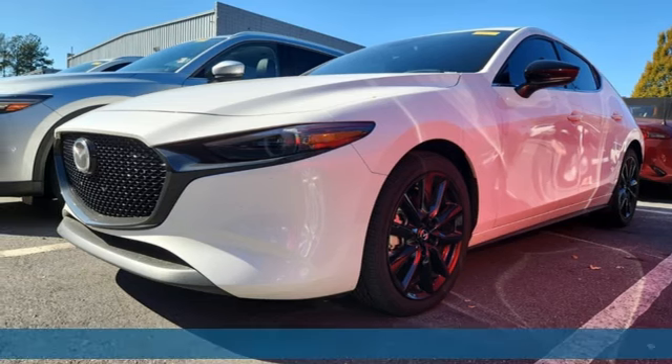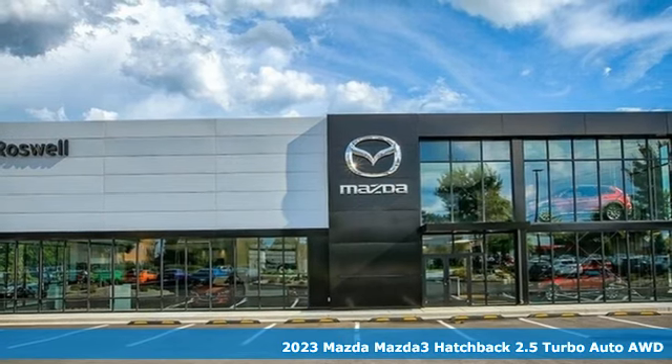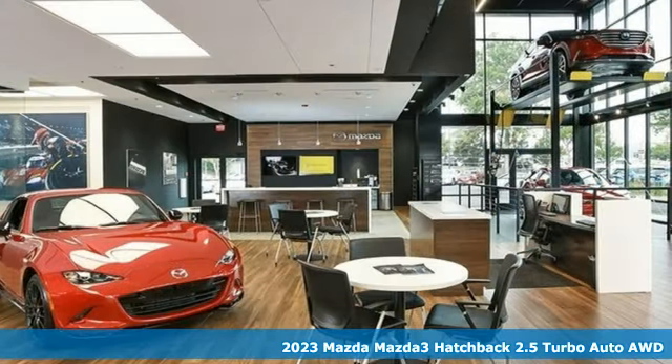Here's a 2023 Mazda 3 hatchback. With Mazda, driving's what matters most. And get ready for an impressive combination of features.